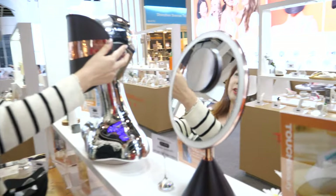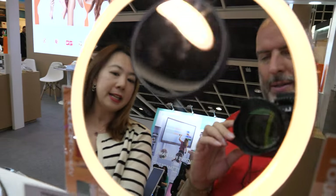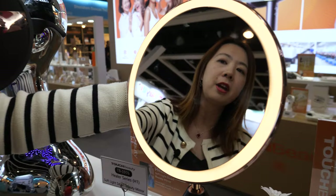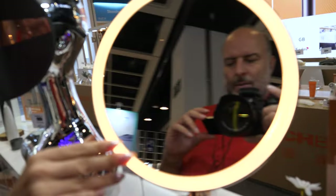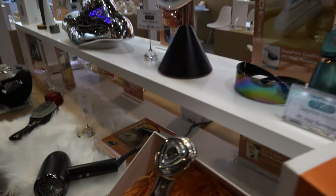Is that a special mirror? Yes, the mirror is also our patent item. It has a light sensor inside — when you come close, the light automatically turns on. It has 10x magnification and you can put it in a bag. It's a smart sensor LED mirror that can also change the color of the lights.